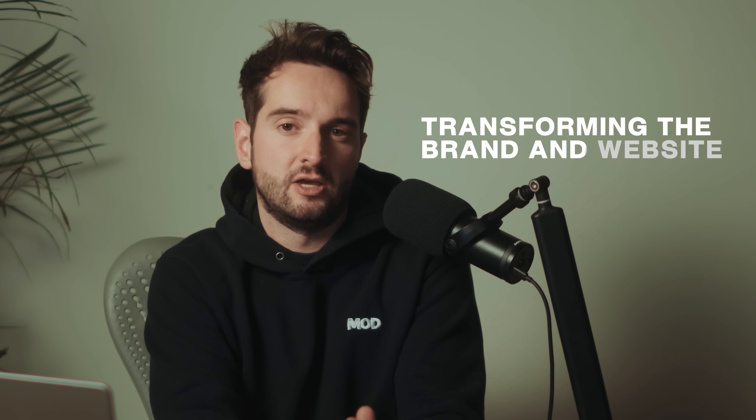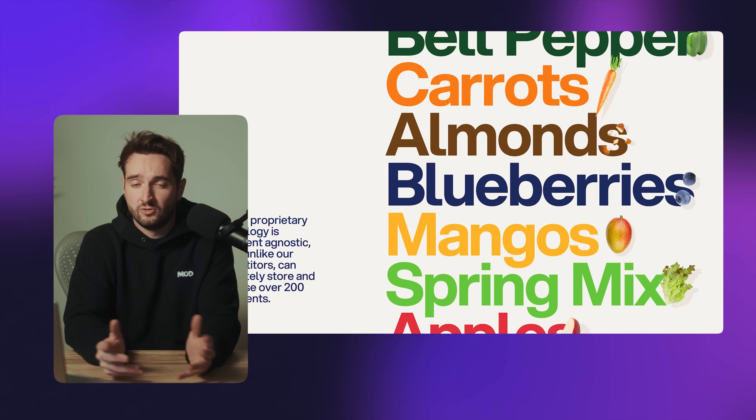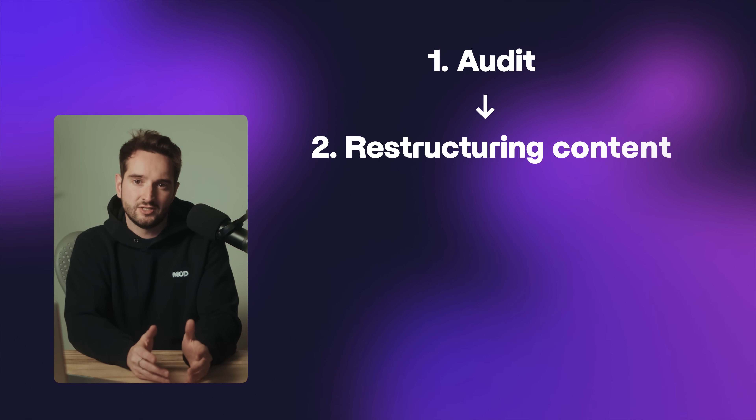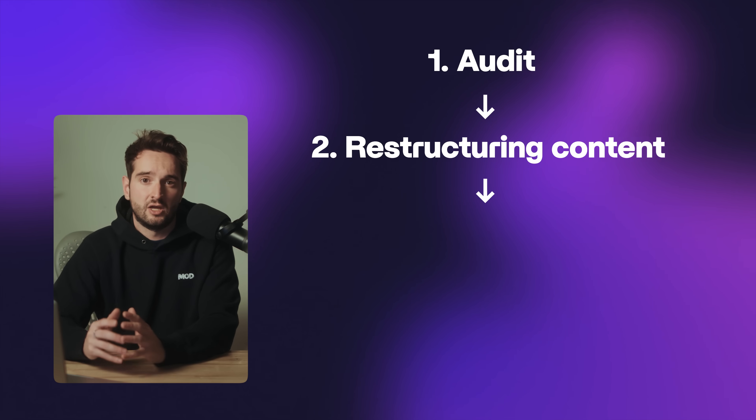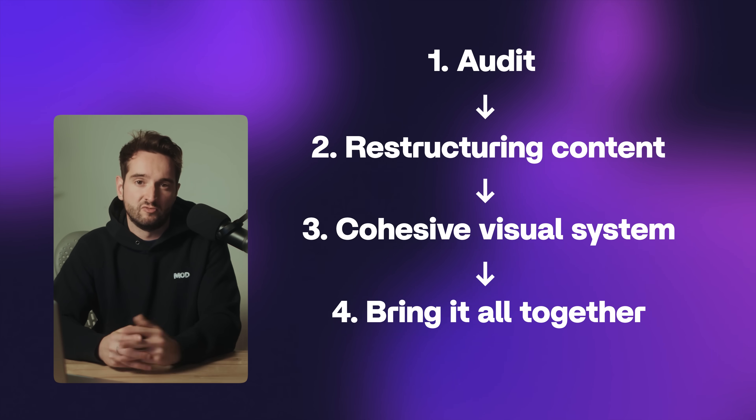Have you ever wondered what it takes to transform a company's brand and website, to go from basically cookie-cutter into an actually compelling digital presence? Today I'm going to walk you through my process for that. We're going to start with an audit, get into restructuring content, crafting a cohesive visual system, and then bring it all together on a website that is both functional and beautiful.